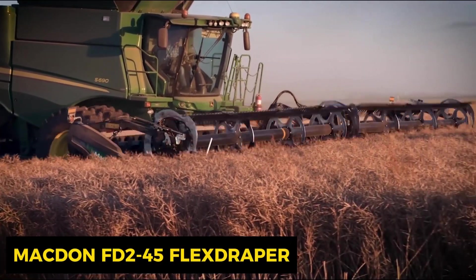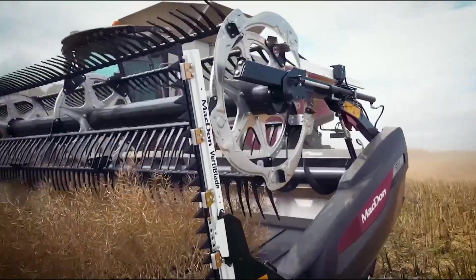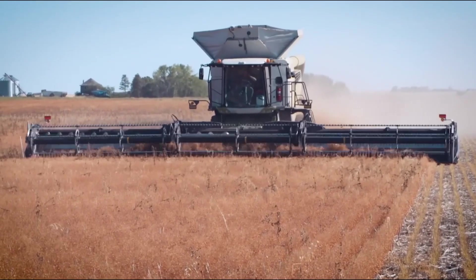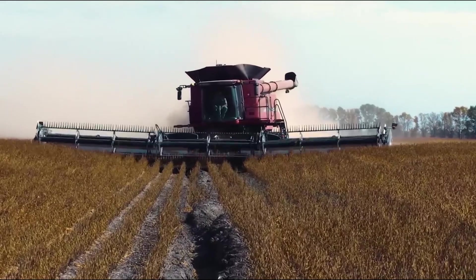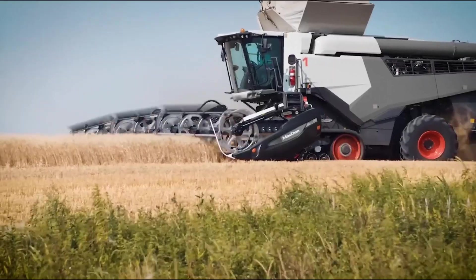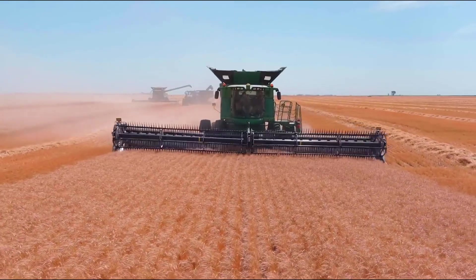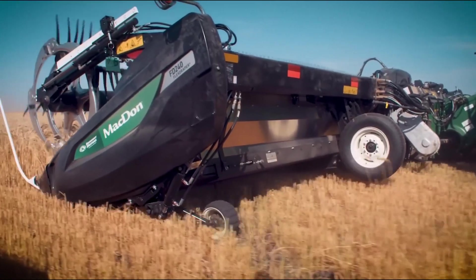The MacDon FD2 45 Flex Draper harvester is designed to efficiently harvest a variety of crops like rice, corn, bran seeds, and more. With a generous 45-foot cutting width, it's a speedy solution for farmers looking to boost productivity. This harvester's flexibility helps it adapt to different terrains, ensuring optimal harvest and product quality. It's customizable to work with various engines, its automatic control feature reduces driver fatigue, and it tackles stickiness while minimizing waste.